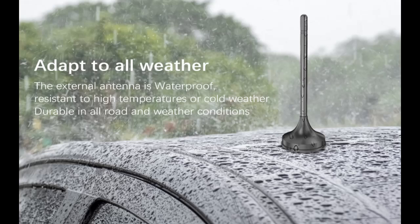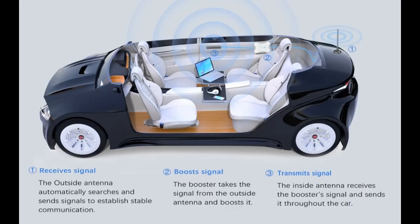The indicator light on the casing will display its working status and signal reception status. The outside antenna can withstand various harsh weather conditions — it is waterproof, windproof, heat-resistant, cold-resistant, shock-proof, and rust-proof.